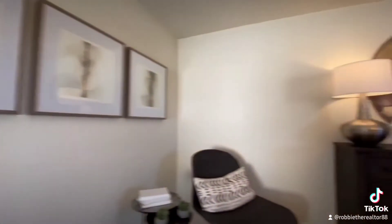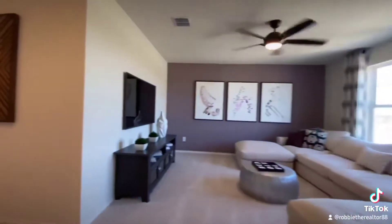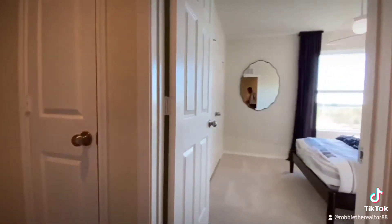I love how they did the master on one side, and then we're going to go check out the secondary rooms on the other side of the house. One great thing you will see — the washer and dryer connections are also upstairs.